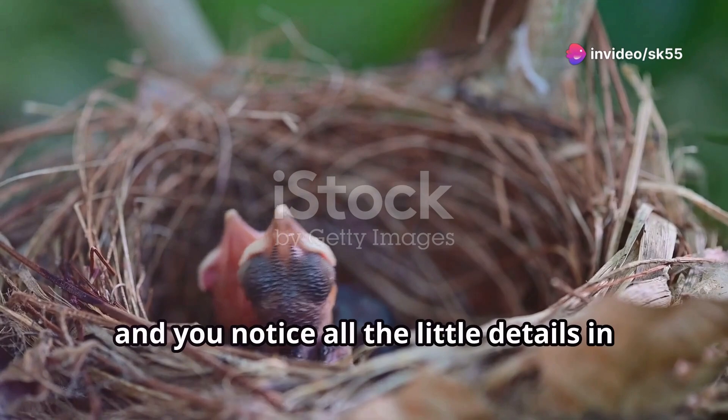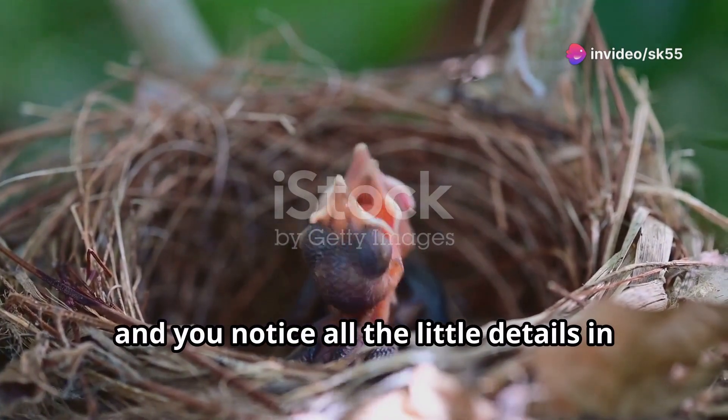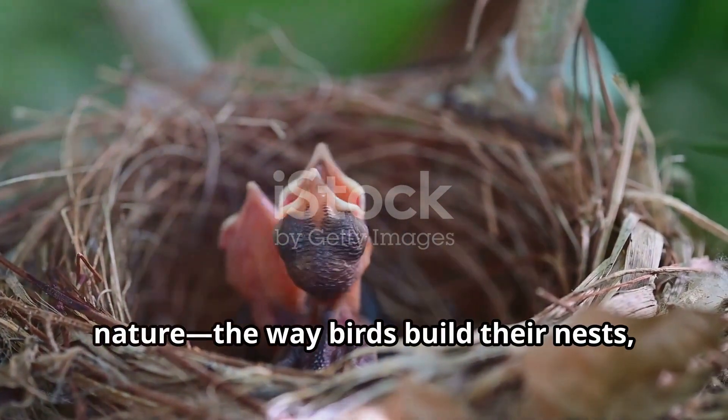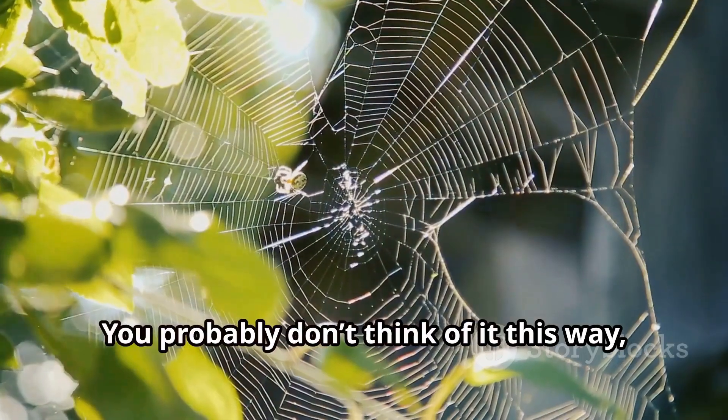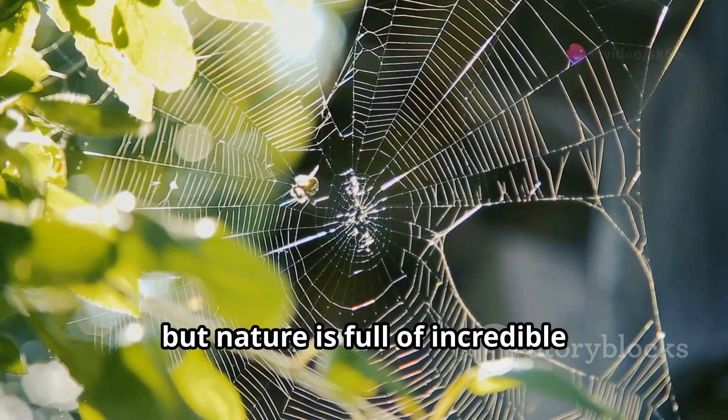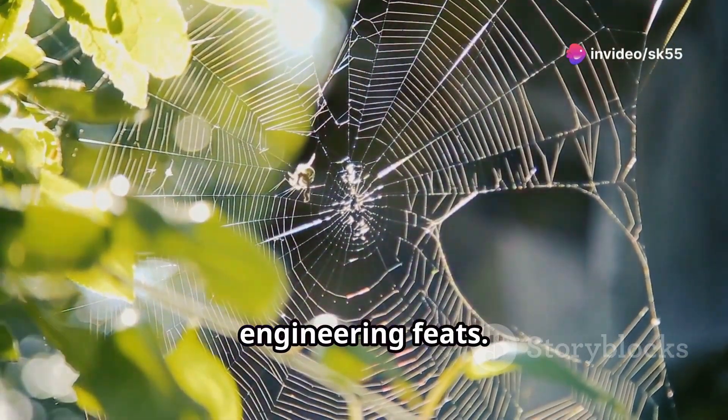Imagine you're out on a walk and you notice all the little details in nature — the way birds build their nests, the shape of leaves, the movement of animals. You probably don't think of it this way, but nature is full of incredible engineering.